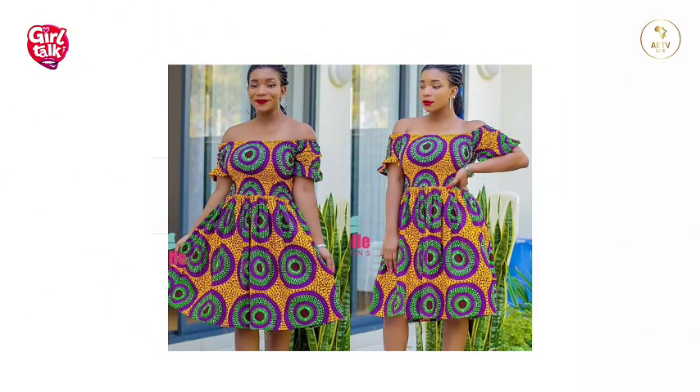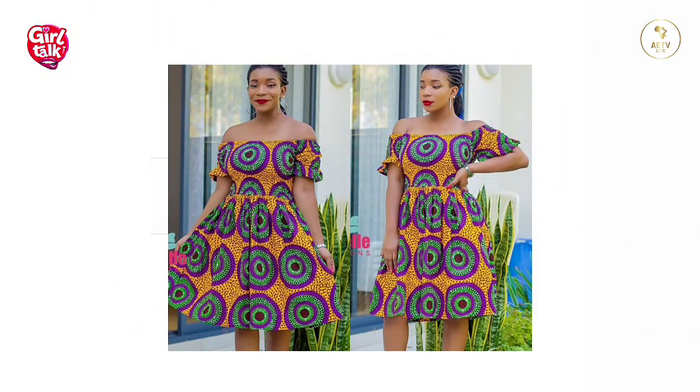Flutter sleeves also look good as they add volume to the shoulders. These design elements are not just decorative — they serve a purpose for the body shape.